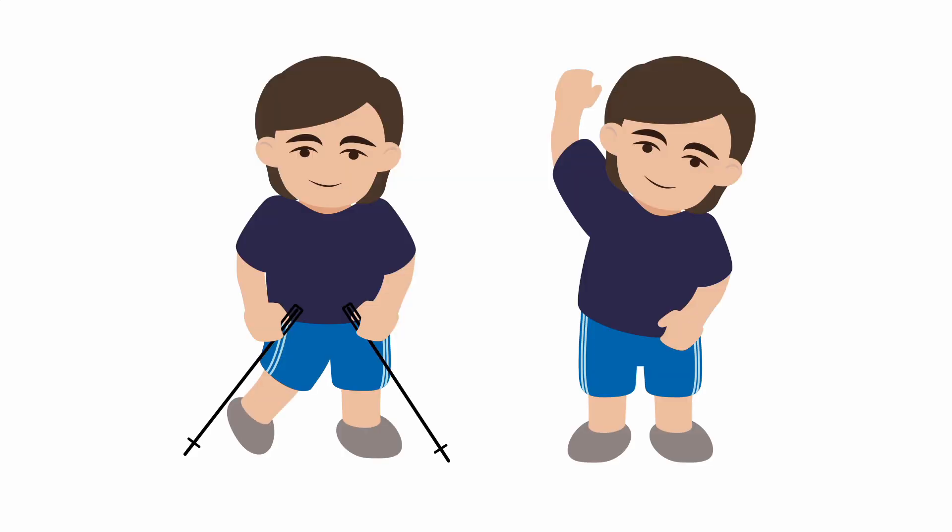Encourage the patient to remain active and involved, as poor neuropsychological status correlates with less optimal survivals. Encourage healthy eating, exercise, and mental activities.